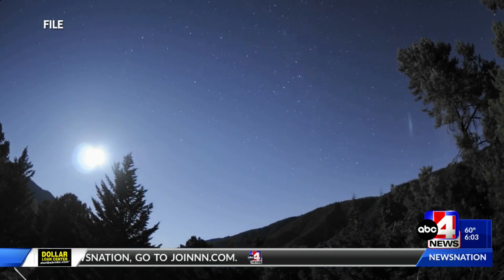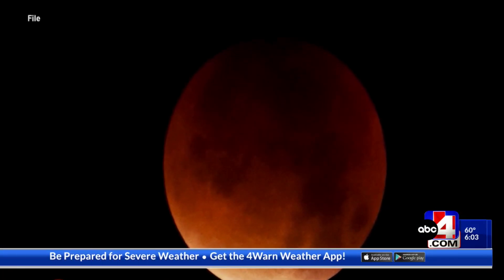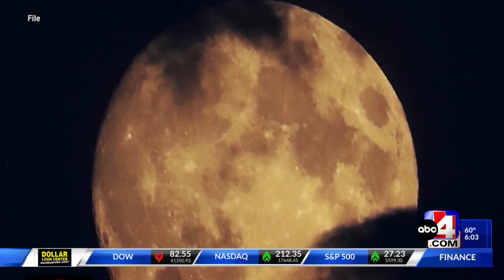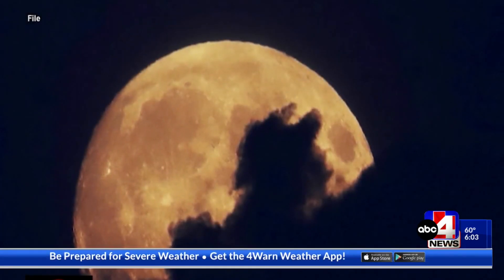With a storm rolling in, it will likely be hard to spot the lunar eclipse. But if you're up and happen to have some clearer skies, the entirety of the moon will be in the Earth's shadow — totality — shortly after midnight. That's when the moon will appear red, or be a blood moon. For ABC 4 News, I'm meteorologist Nate Larson.